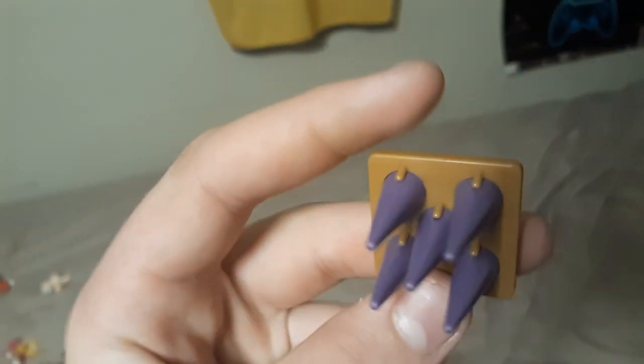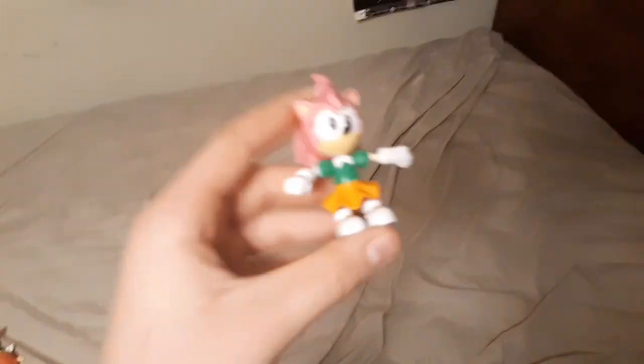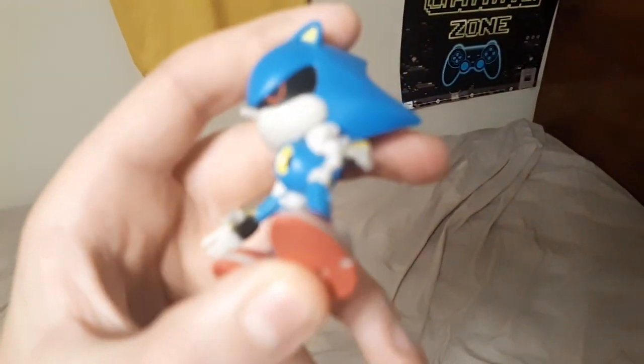Then we have the Spike Trap accessory, which is pretty cool. Then we have my favorite figure from the whole Advent Calendar, which is Christmas Knuckles — he's actually really cool and good looking. Next we have classic Amy, which I also got out of the Sonic Advent Calendar. Then we have the Sonic Life Monitor, which is a really cool accessory — it's really big, surprisingly. And lastly, we have classic Metal Sonic, which I got out of the Christmas Advent Calendar.